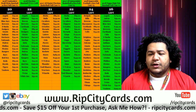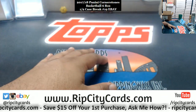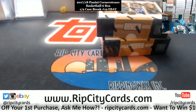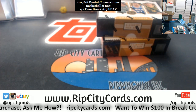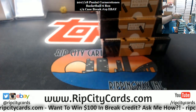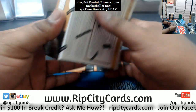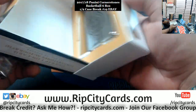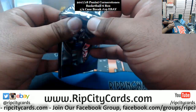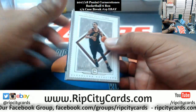Yo, what up everybody, Carver Moles is what you welcome. It's time to do 2017-18 Cornerstones Basketball. Case number 19 — should be the case hit in this half. It wasn't in there yesterday, let's see what we got.